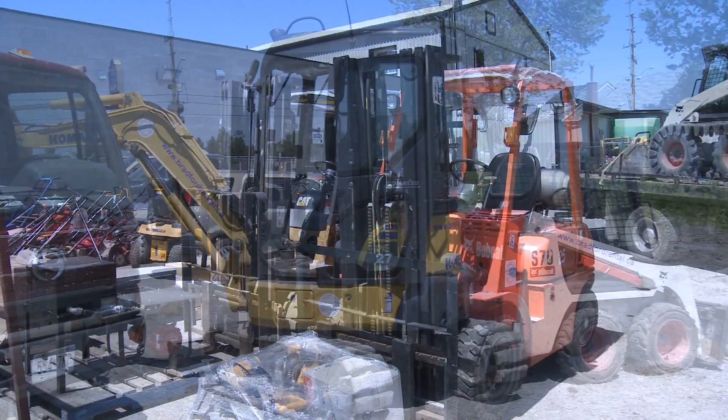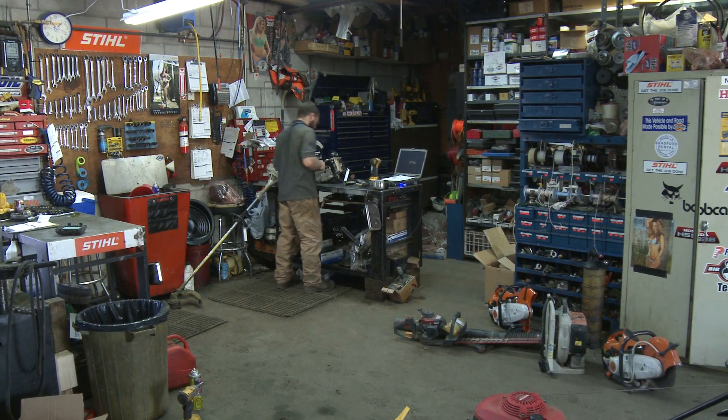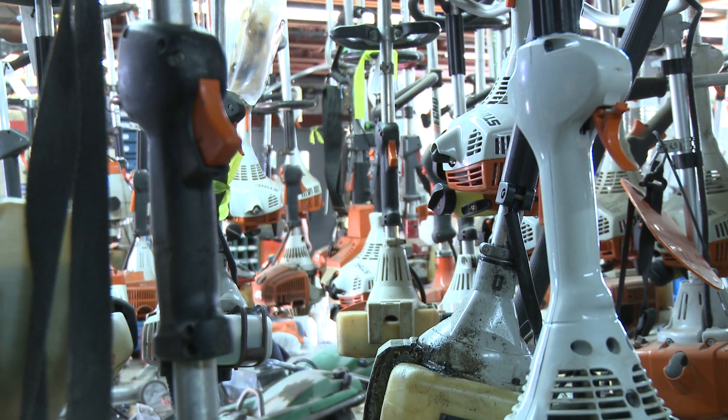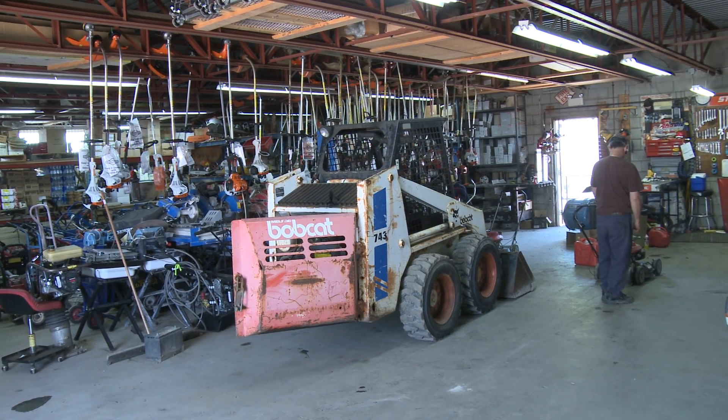We also have tons of rental equipment — skid steers, excavators, and anything in between. We also service a lot of equipment. If you need your lawnmower, trimmer, or anything serviced, come see us. We offer lawnmower blade sharpening and chainsaw chain sharpening — those we can do right on the spot.